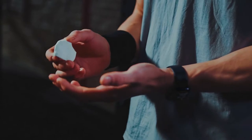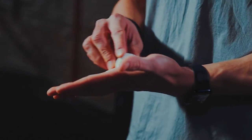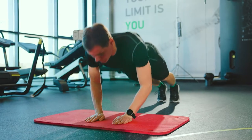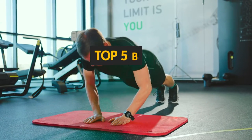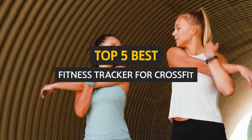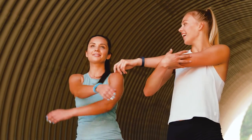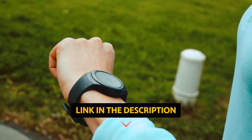CrossFit is a rigorous form of fitness training that is gaining popularity worldwide. As a CrossFit fan, you'll want to meet the best fitness tracker for CrossFit. Here we'll look at some of the best fitness trackers for CrossFit on the market. If you want to see the price and find out more information about these products, you can check out the links in the description below.